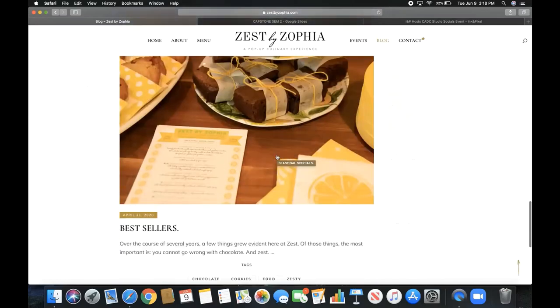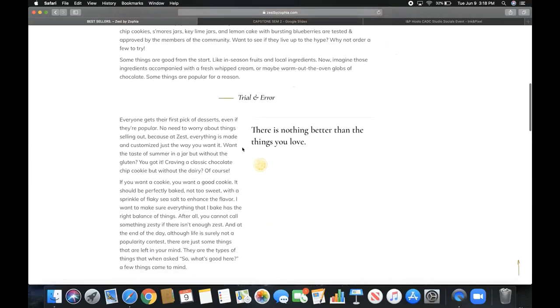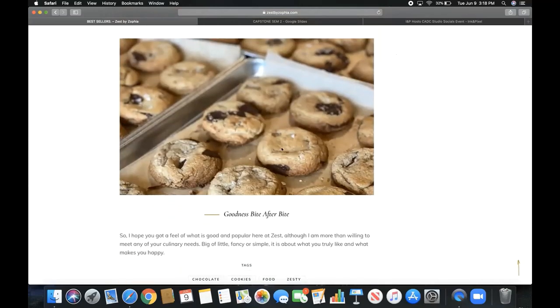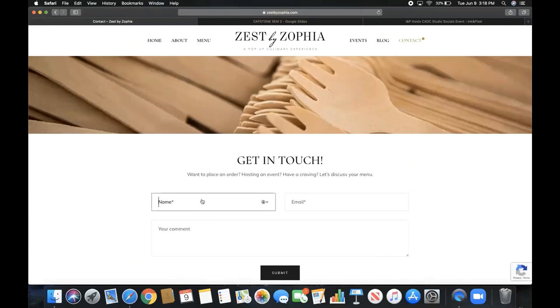The last post was 'Best Sellers' — as I mentioned, key lime pie jars, lemon cake, and s'mores are very popular because they're in season, local, and people love them. I like to think I've perfected these through trial and error — people really love them. Then the Contact page — you put your name and email, leave a comment about what you want, and I will get back to you and have it delivered to your door.